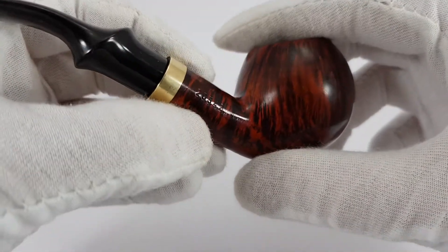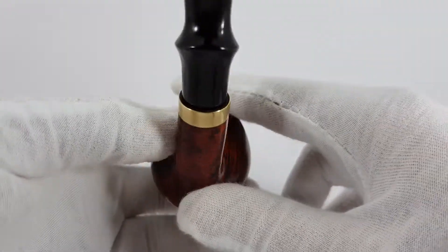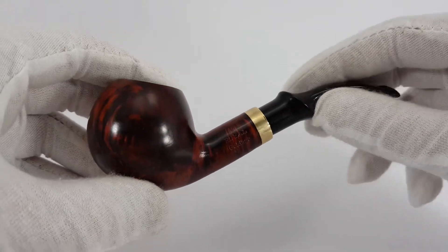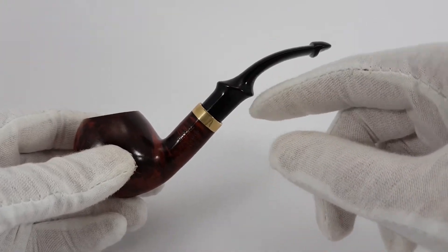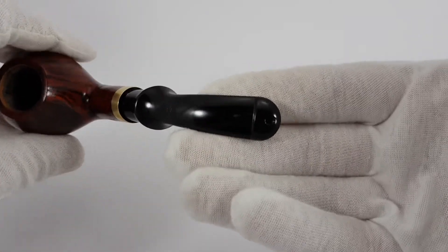We have a shape number here, 20542. Everything looks better with gold on it, right? So this is a bent apple shape with a saddle stem, under a corner, and a lip which is interesting.